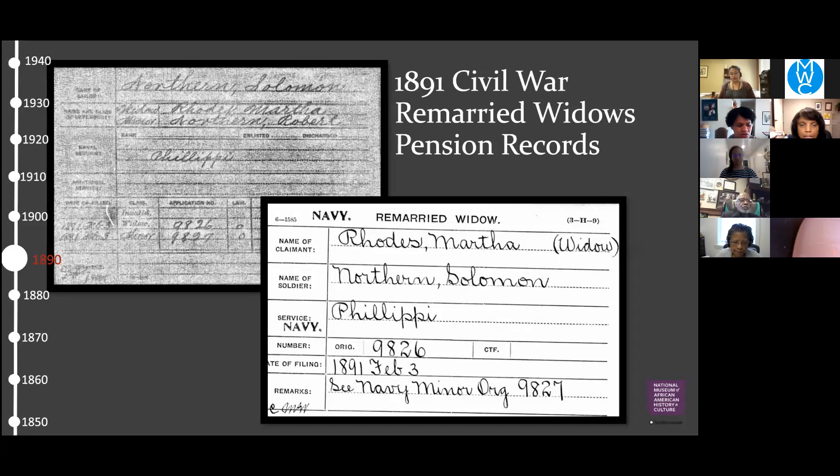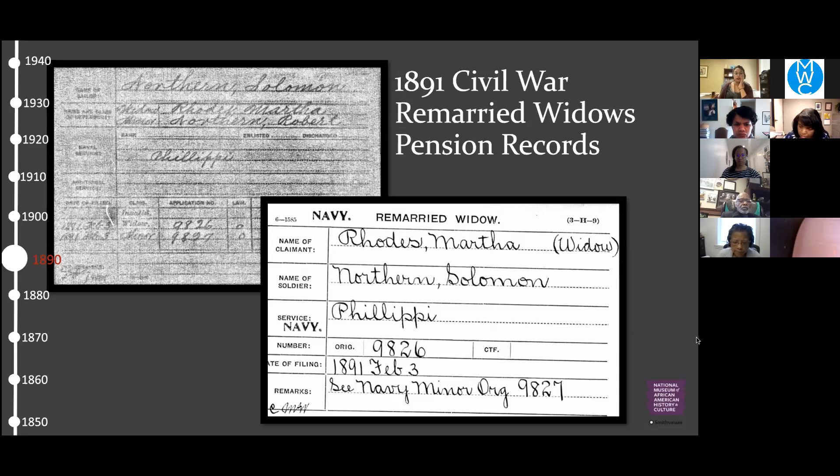Looking at an 1891 Civil War pension record, we finally found the name of Martha's husband: Solomon Northern. This record shows he served as a Civil War soldier in the Navy. It was an actual widow's pension record — in 1891, Martha applied for pension money for her husband's service through the federal government, giving us key information on Solomon Northern. Going back to 1880 — we skip 1890 because the census was mostly destroyed by fire — we find Martha already a widow at age 35, living in Hampton, Virginia, then called Elizabeth City, on Mallory Avenue.